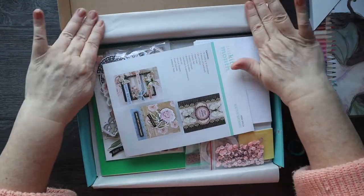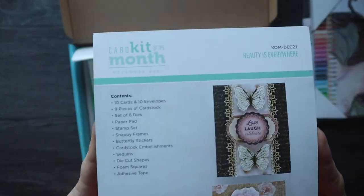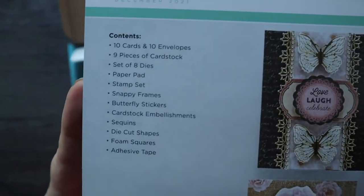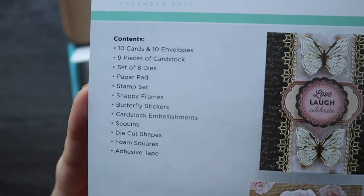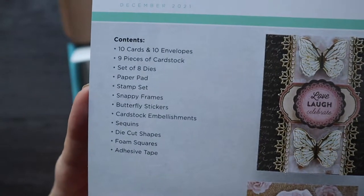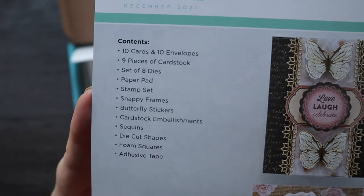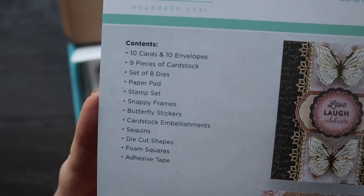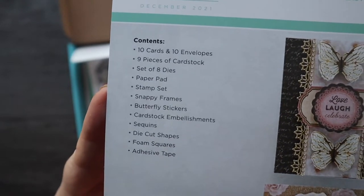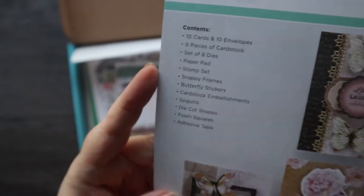"Beauty is Everywhere" is the title of the card kit. There's a list of what you get: ten cards and ten envelopes, nine pieces of cardstock, eight dies, paper pad, stamp set, snappy frames, butterfly stickers, cardstock embellishments, sequins, die cut shapes, foam squares, adhesive tape.